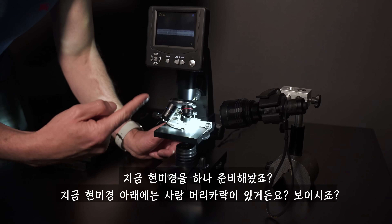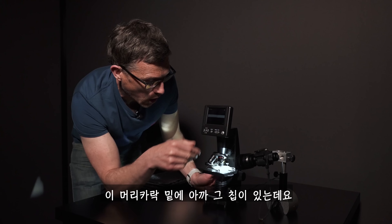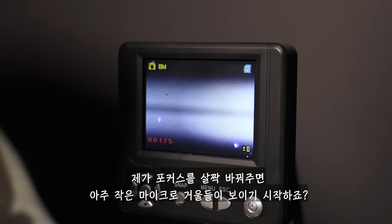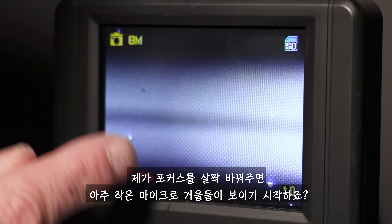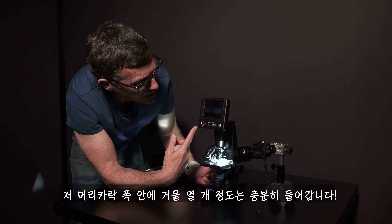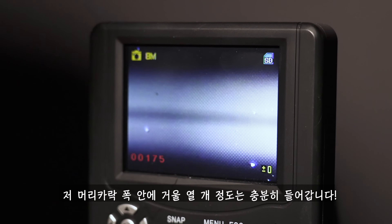It's insane. Here we have a microscope, and on the microscope slide is a human hair — you can see it there. Underneath the hair is that micro mirror module, and if I change the focus you can actually see the individual little micro mirrors themselves. Basically, 10 of those little micro mirrors make up the width of a human hair.